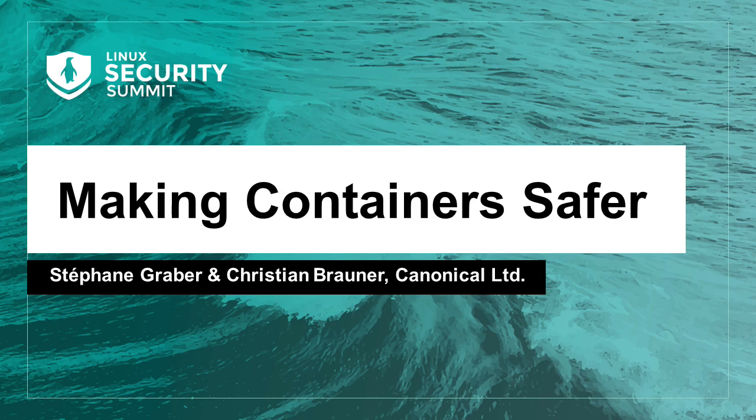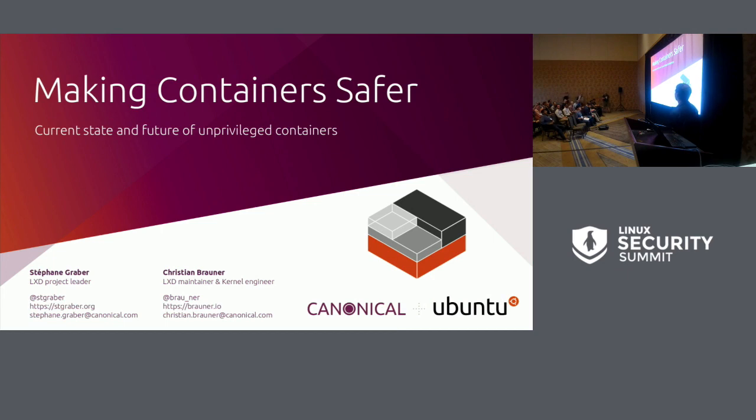Good morning, everyone. I'm Stefan Graber. That's Christian Branner. We work at Canonical on the LXD team. We're also behind the LXC and LXCFS projects, and we've been doing some amount of kernel work in the container space for a while.